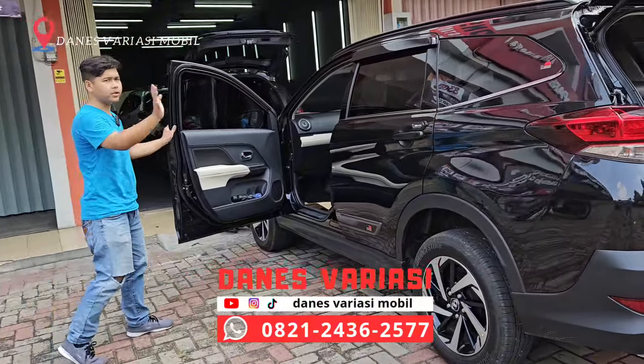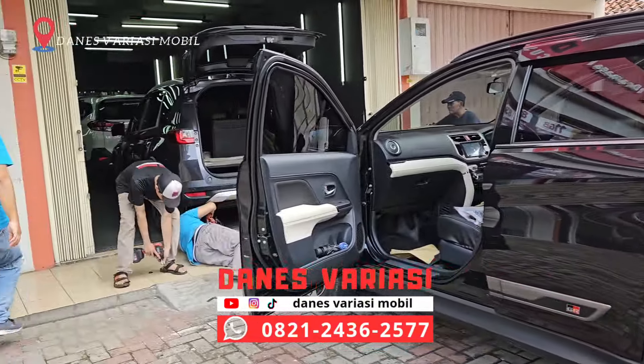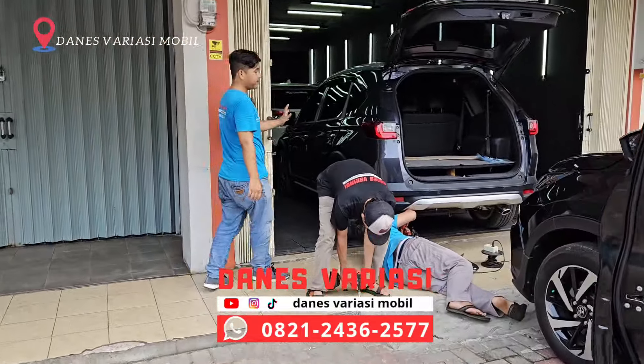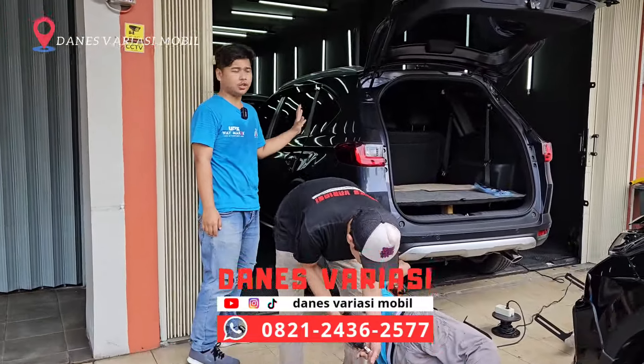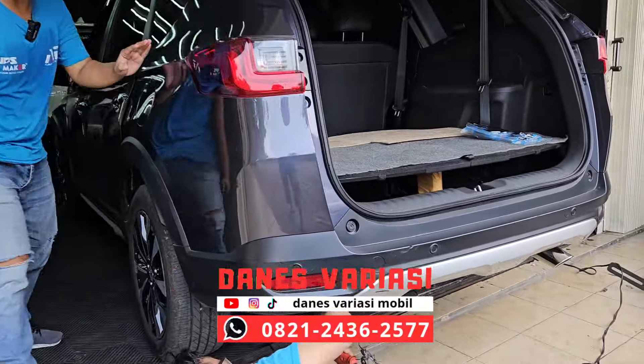Nah ini nanti kita akan fokus untuk ke pembahasan Toyota Rush yang satu ini. Di depan ada satu unit Honda BR-V yang lagi pasang bumper car, towing standar punya. Nah ini lagi progress pengerjaan.